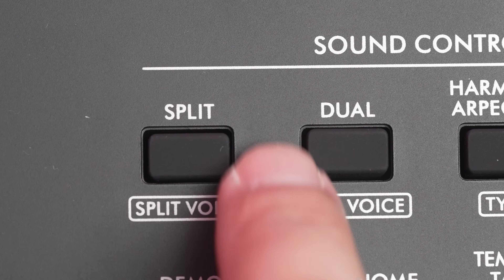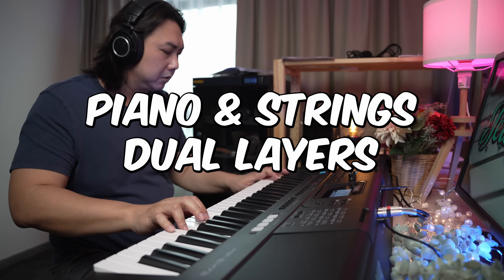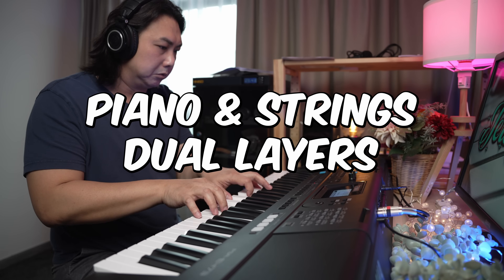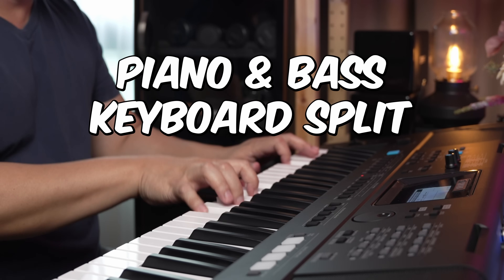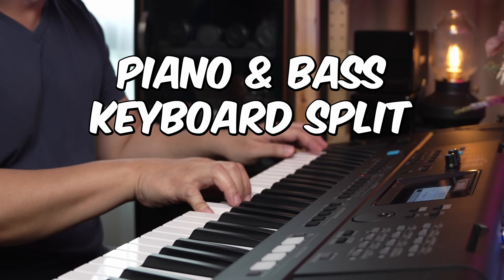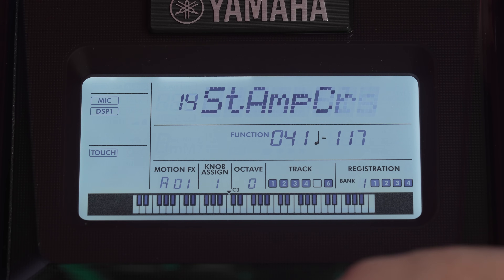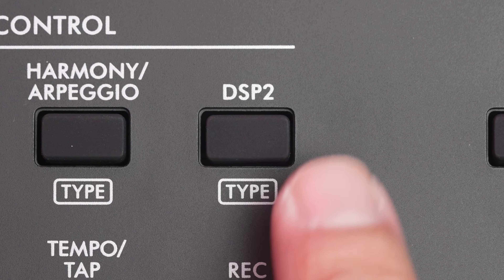In addition, the sounds can be layered and split across the keyboard. The PSR E473 comes with 53 digital signal processors and the sound chip is powerful enough to handle up to 2 digital signal processing effects simultaneously, in addition to reverb and chorus effects.